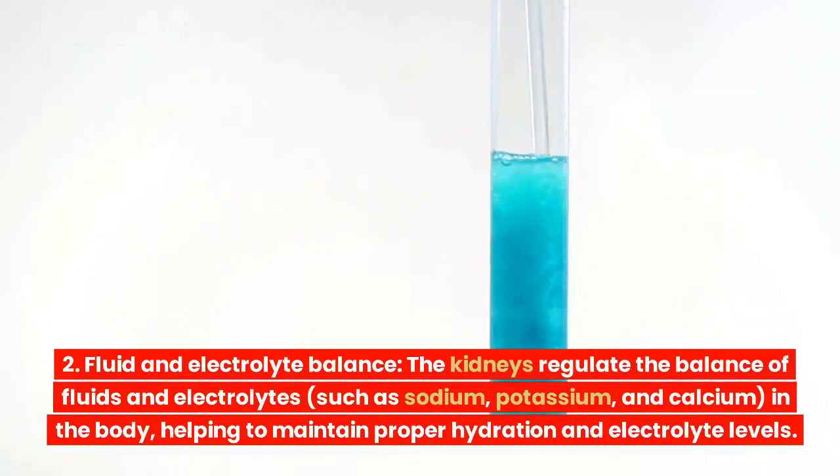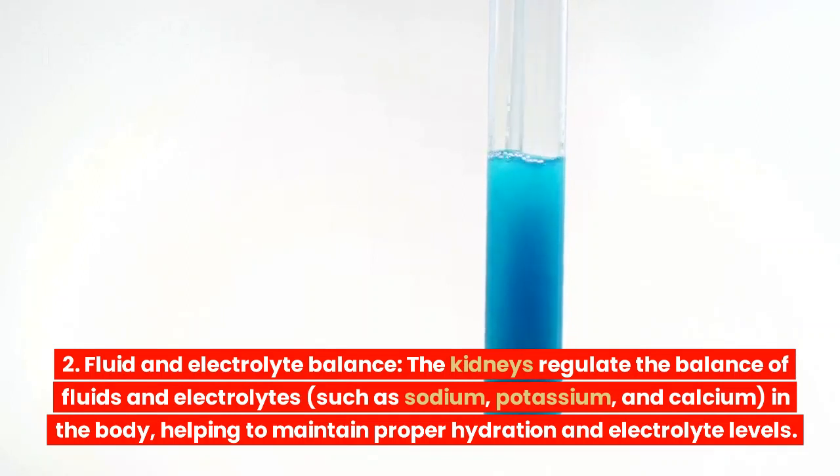Fluid and electrolyte balance. The kidneys regulate the balance of fluids and electrolytes, such as sodium, potassium, and calcium, in the body, helping to maintain proper hydration and electrolyte levels.